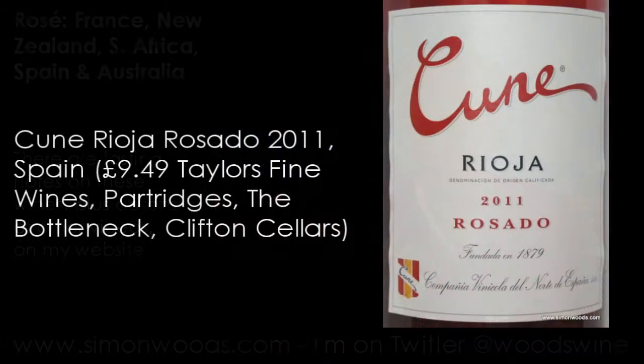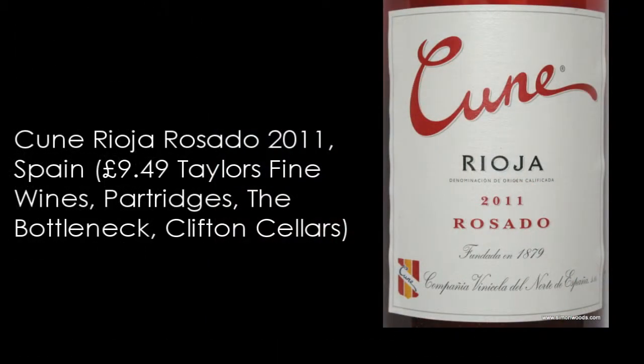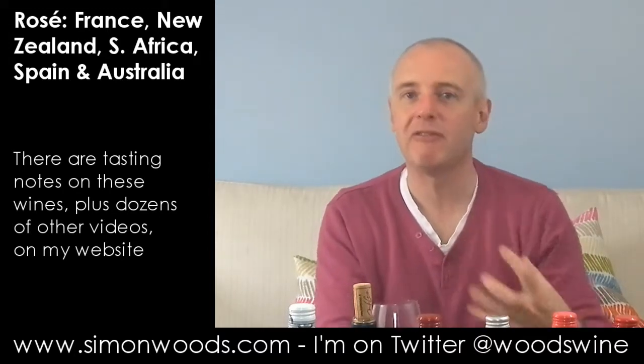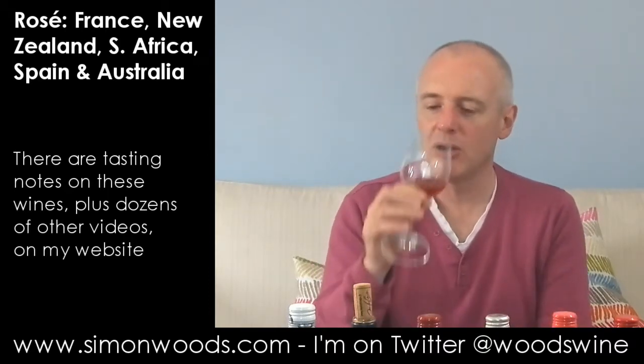So this one is Cune Rioja Rosado 2011. This smells rounded, juicy, but fresh with it — a bit of citrus, a bit of apple. Colour-wise, it's a year older, it's starting to get a little bit more orangey — not brown — but maybe some of the perky colour of youth has gone. But the wine doesn't seem to be suffering from it. It feels like a mellow rosé.